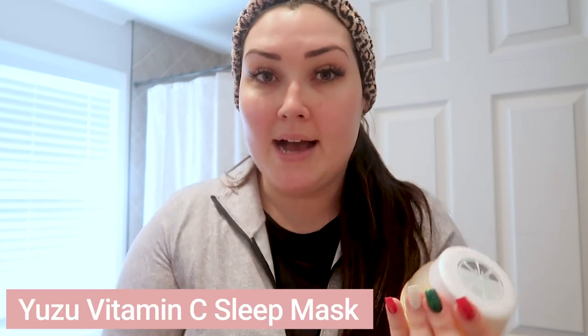Next I wanted to share one of my favorite products. I normally wouldn't put this on in the morning, but I still wanted to show you guys because it is one of my favorites and I feel like you're going to love it. It is a sleep mask — you guys know how much I love sleep masks. I was super stoked to try this one because it's totally different than anything I've tried before. This is the Yuzu Vitamin C Sleep Mask. I had never heard of yuzu before, but apparently it has three times the vitamin C of any other citrus fruit.